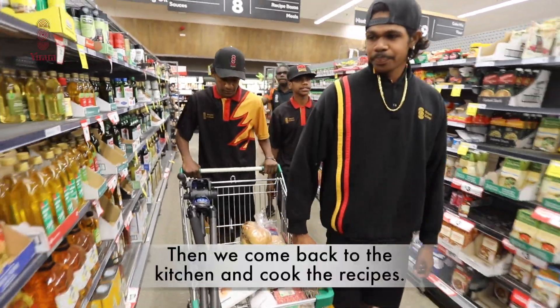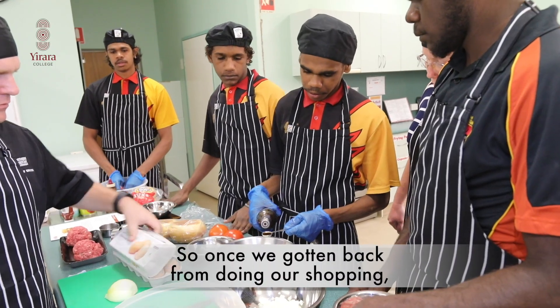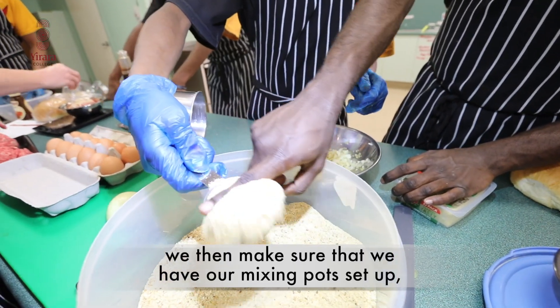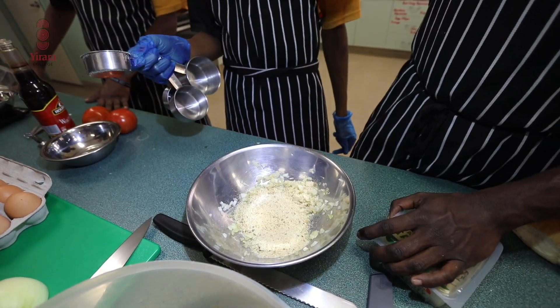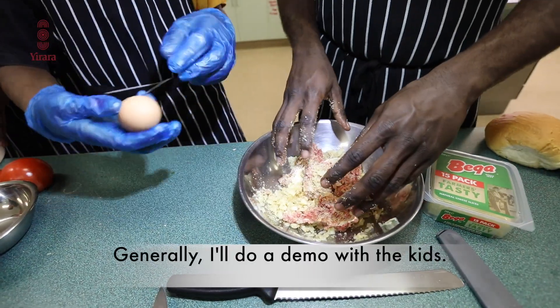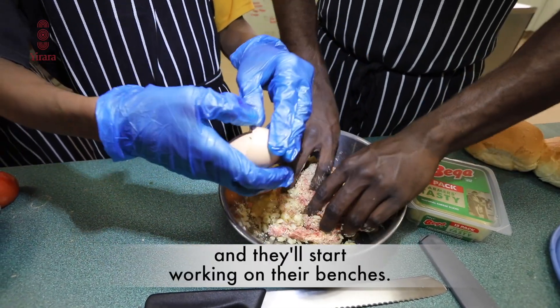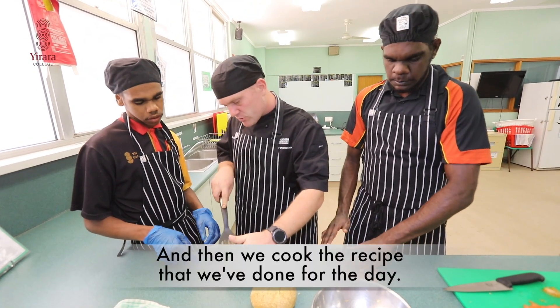Then we come back to the kitchen and cook the recipes. Once we've gotten back from doing our shopping, we make sure that we have our mise en place set up on our benches, which is all the equipment and their ingredients. From there we do the preparation. Generally I'll do a demo with the kids, and then they'll start working on their benches, and then we cook the recipe that we've done for the day.